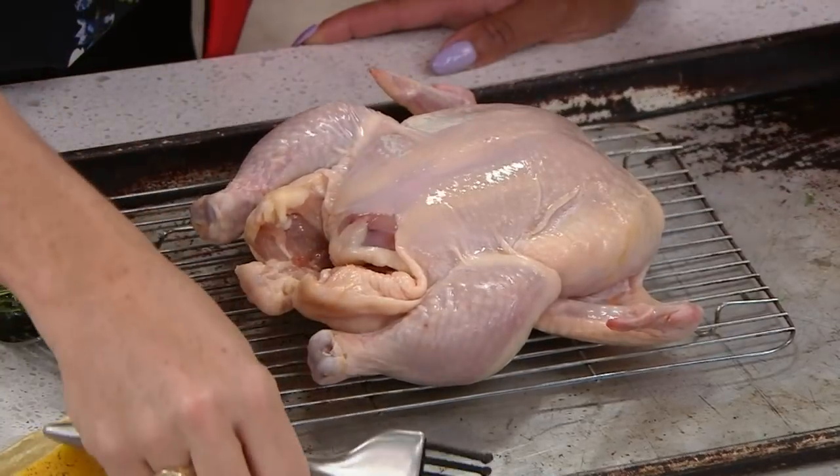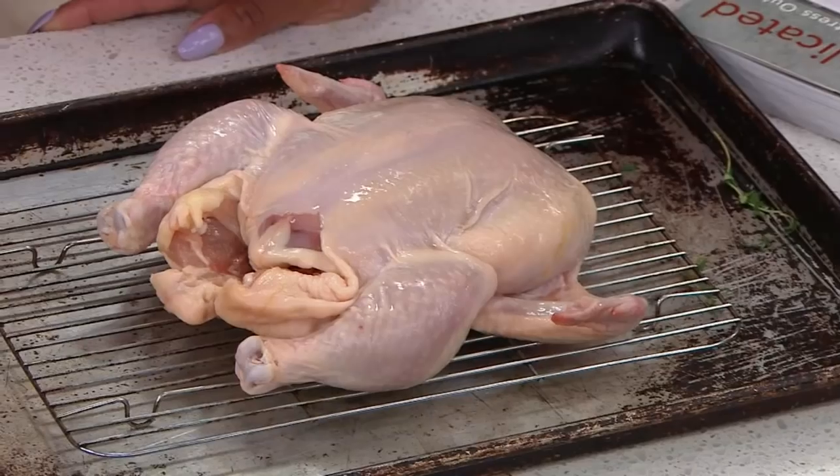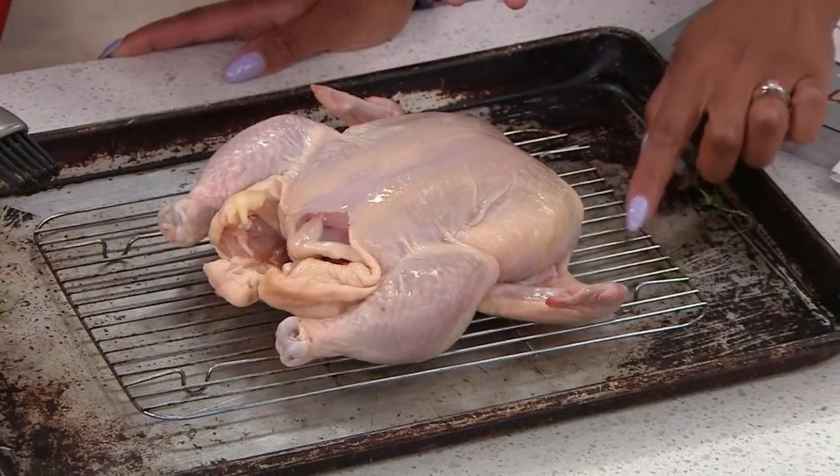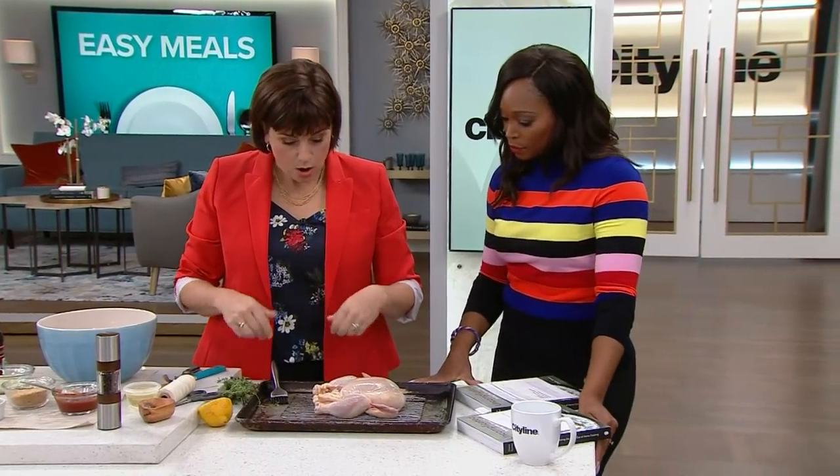And this is a pan that has had love — it's not the perfect size. It doesn't matter. You can take this out of your little toaster oven or wherever you have a little rack. That's easy. Exactly.